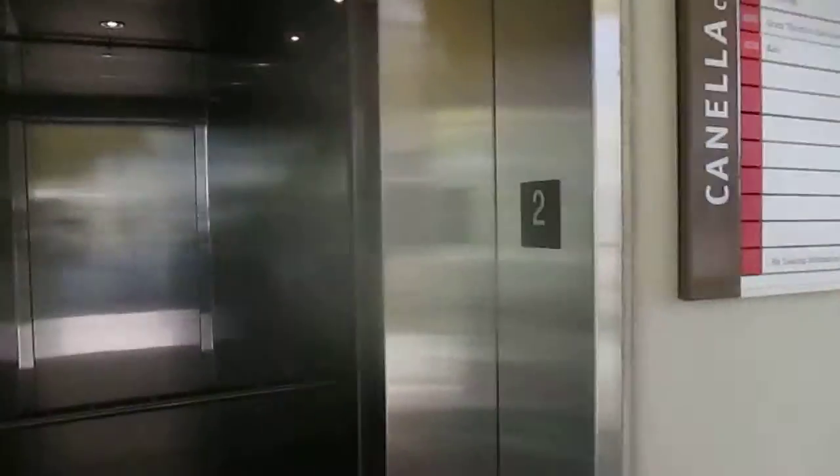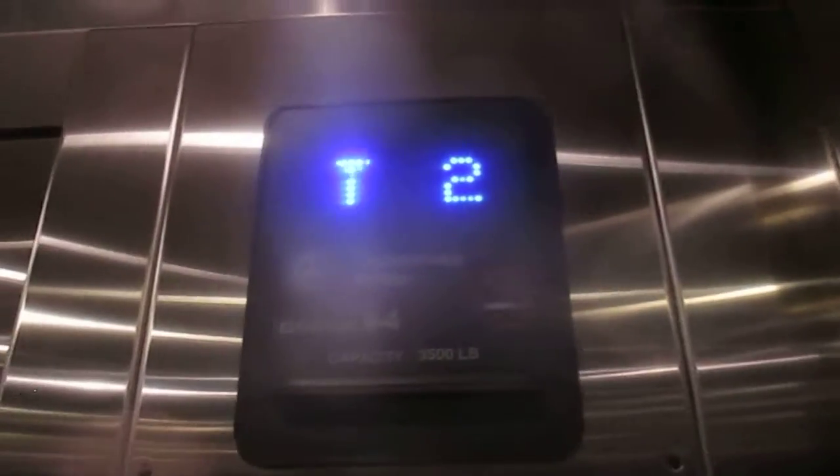This is the elevator at the Canela Court, located on a bay in Grand Cayman near Seven Mile Beach. It's like the entrance elevator to the tower.